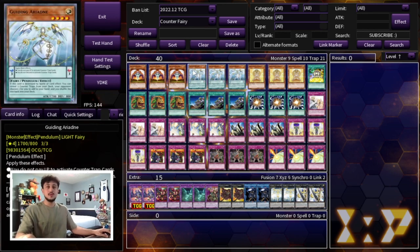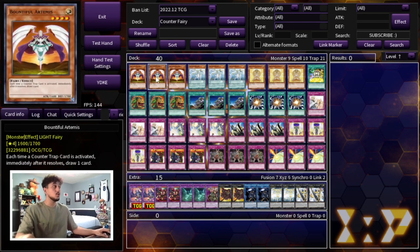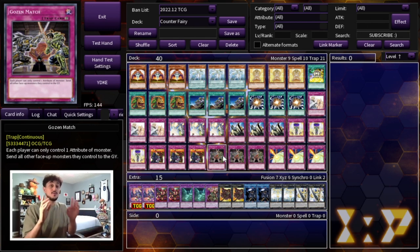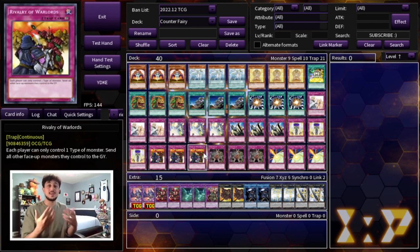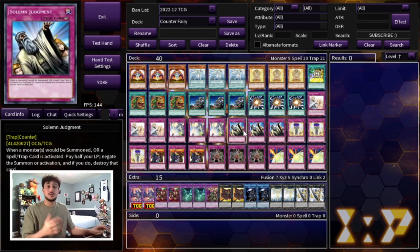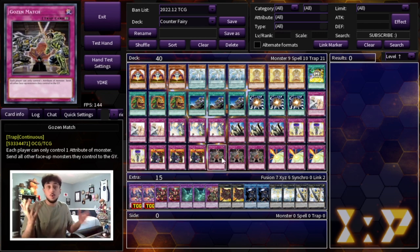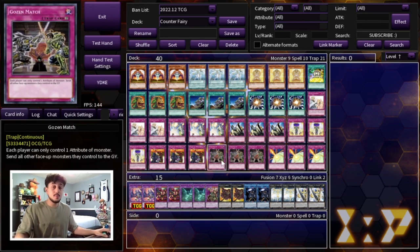For floodgates, we're playing three Rivalry of Warlords and three Gozen Match. All your monsters are light and fairy, so both floodgates only lock you out of your extra deck while completely locking your opponent out of theirs. You can sit on two monsters and poke every turn. Going second, you can set Gozen and Rivalry and then have a Solemn Strike or Solemn Judgment to protect them — this lets you break your opponent's board going second as well.